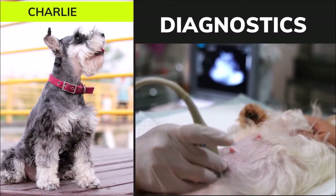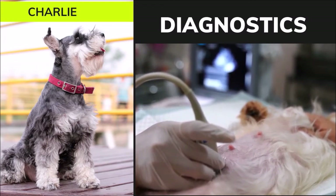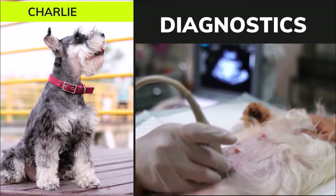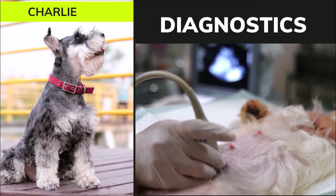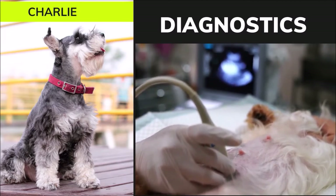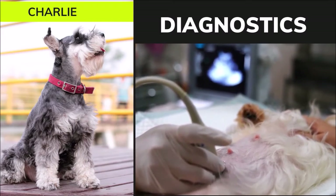The systolic function appeared hyperdynamic, which is expected for a dog with mitral regurgitation. There was significant mitral valve thickening and prolapse. The right atrium and ventricle were subjectively normal in size and function. No masses or effusions were noted. The primary and branch pulmonary arteries were subjectively normal in size. There was a large eccentrically directed jet of mitral regurgitation, the velocity of which suggested normal systemic systolic blood pressure. There was also tricuspid regurgitation, but no significant pulmonary hypertension. No other significant valvular regurgitation was found. Normal laminar flow was noted across the aortic and pulmonic valves during systole, though the aortic outflow velocity was minimally increased. The echocardiogram indicated a sinus rhythm and sinus tachycardia when Charlie was anxious, with no other arrhythmias detected during the procedure.